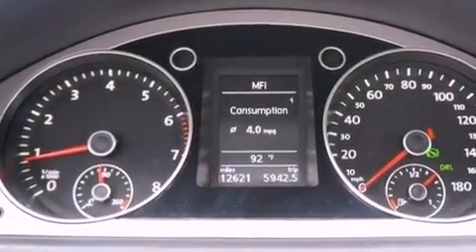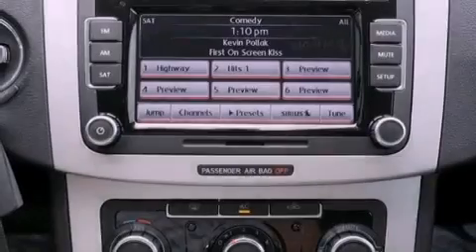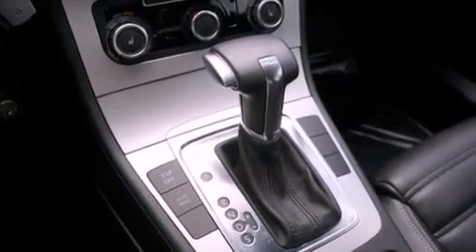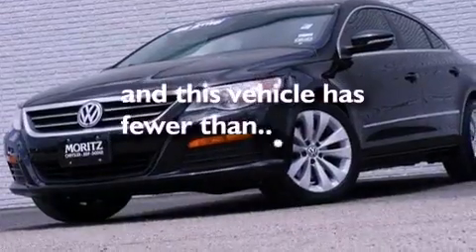The following features are also included: aluminum wheels, dual power seats, cruise control, leather seats, performance tires, an illuminated driver's side vanity mirror, an engine immobilizer theft deterrent system, an anti-lock braking system, air conditioning, and this vehicle has less than 13,000 miles.